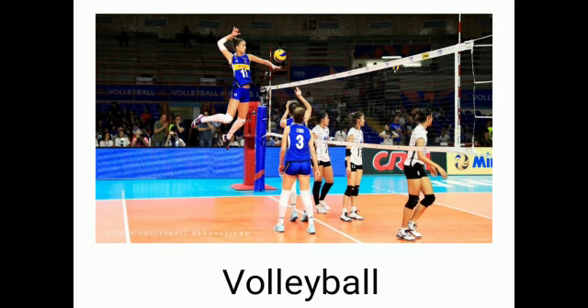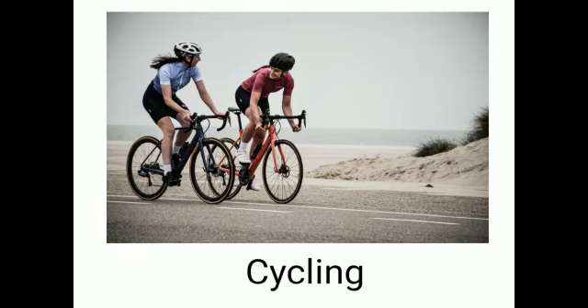Volleyball. V-O-L-L-E-Y, volley. B-A-L-L, ball. Volleyball. Cycling. C-Y-C-L-I-N-G. Cycling.